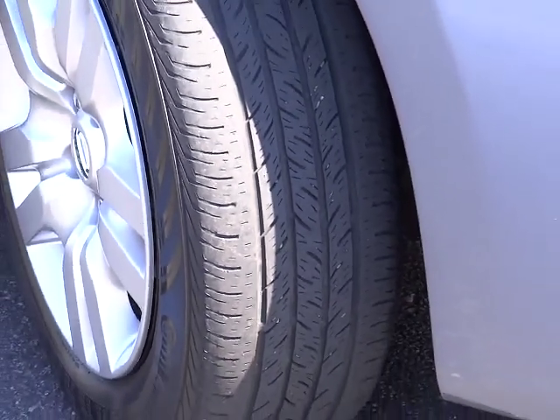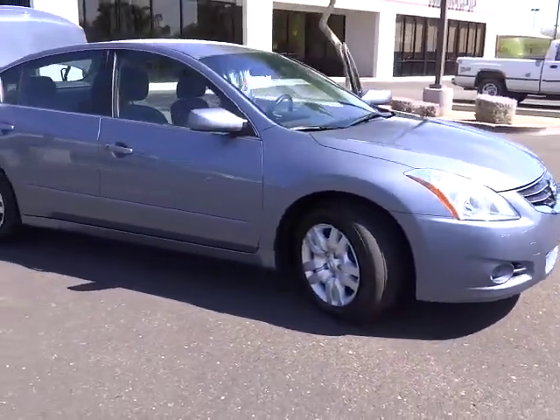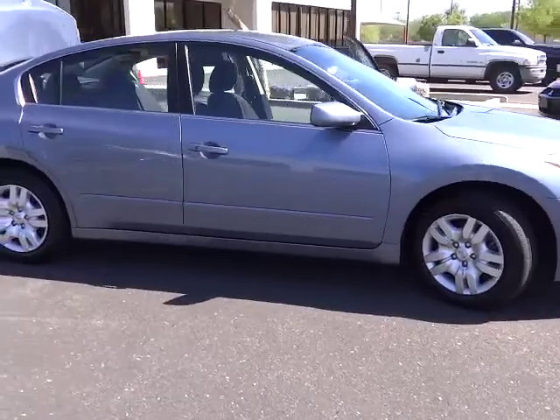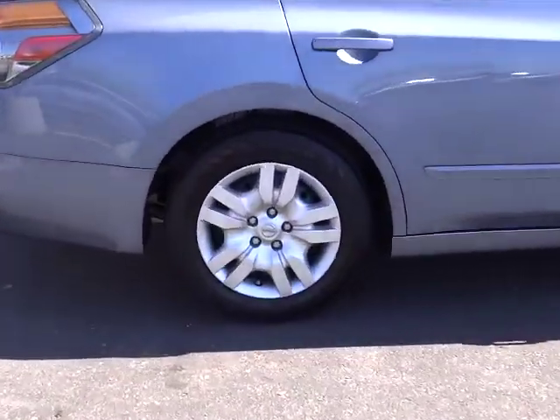You'll see the Nissan Altima is made to drive and built to last. This vehicle has less than 45,000 miles. If you like it online, you'll love it in your driveway. Take it for a spin today.